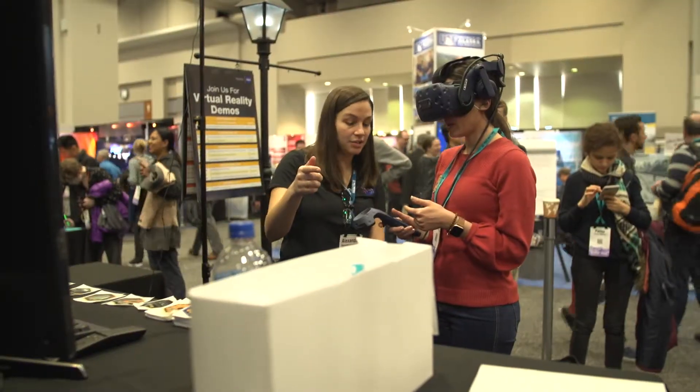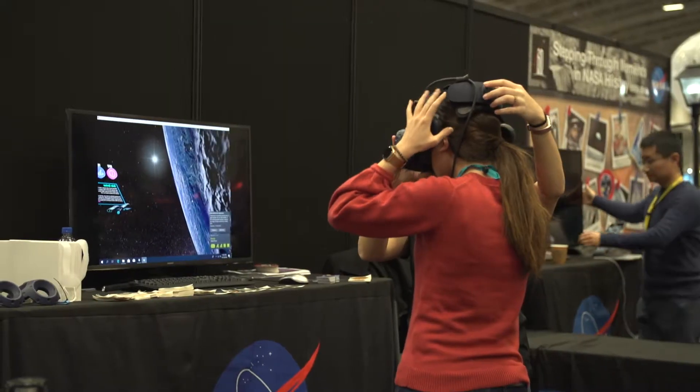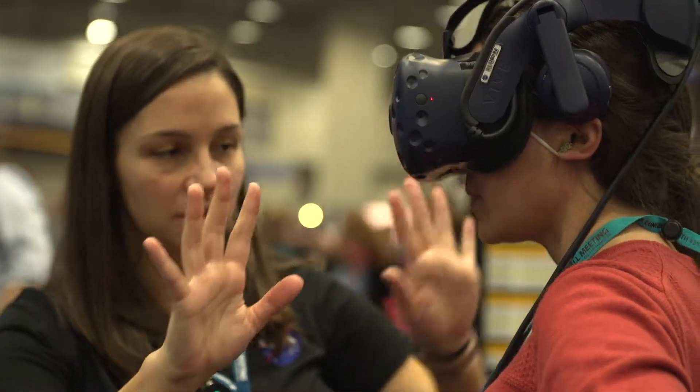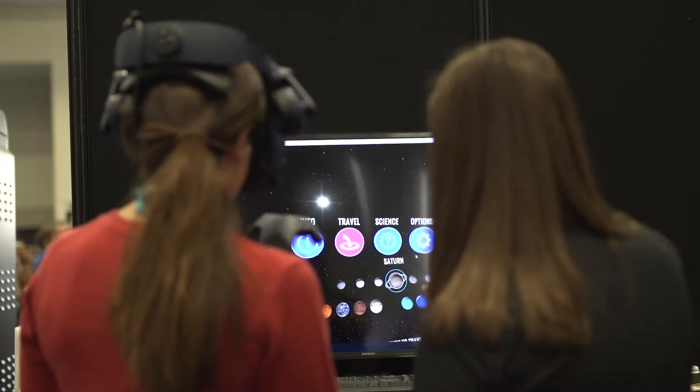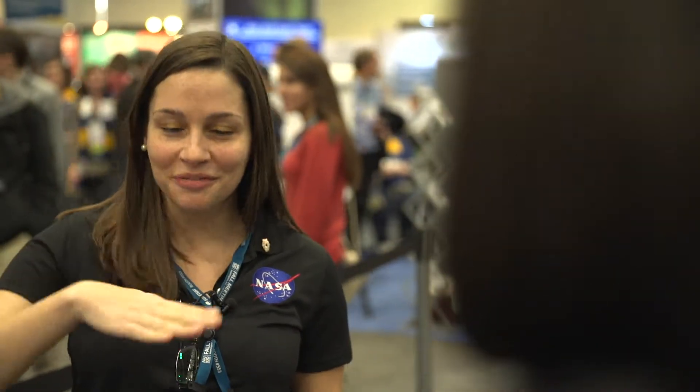Here we are at the NASA booth, and for the James Webb Space Telescope we have a virtual reality experience. It's part of our outreach program, but you can fly to all the different planets in the solar system. You can explore James Webb in 3D full size at the second Lagrange point. You can throw stars into a black hole, and my personal favorite, you can fly through a galaxy.